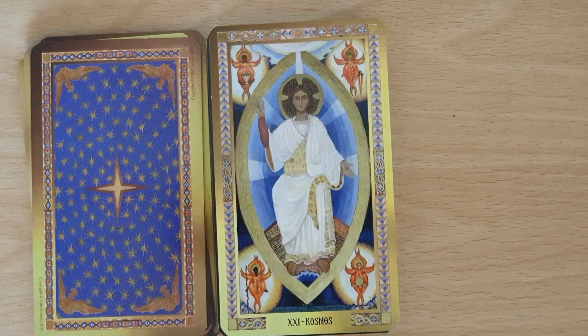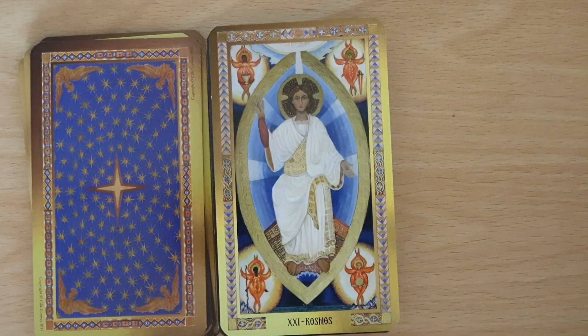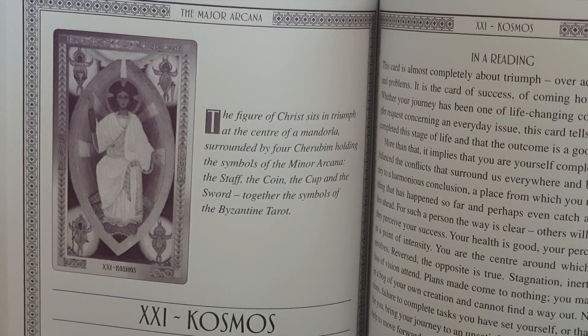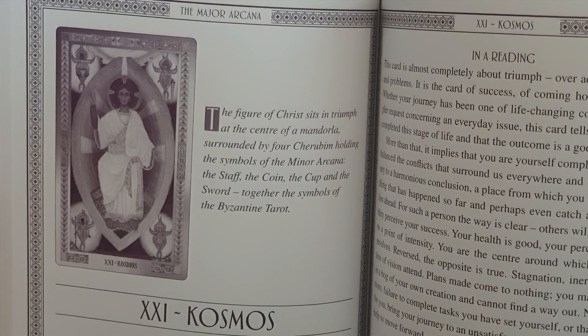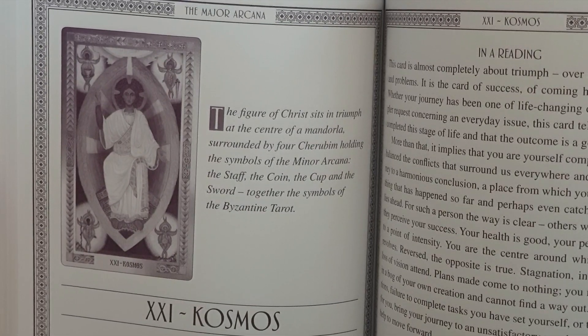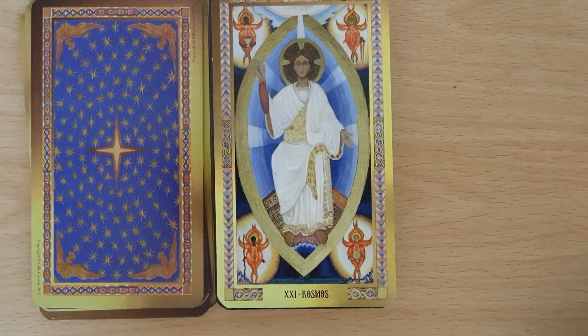It's quite traditional in that we have the four figures in the corners, but this is not the World dancer. This is meant to be Christ — the figure of Christ sits in triumph at the center of a mandorla, surrounded by the four cherubim, holding the symbols of the minor arcana: staff, coin, cup, and sword — together the symbols of the Byzantine Tarot. So we see Christ in the Cosmos card.